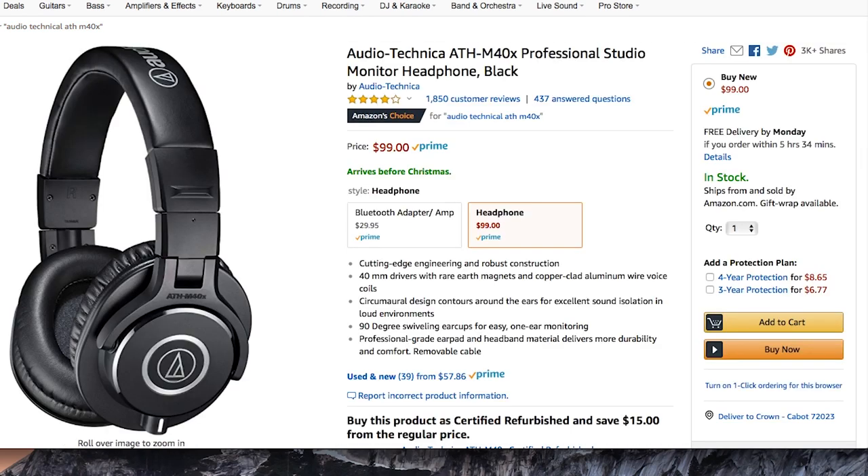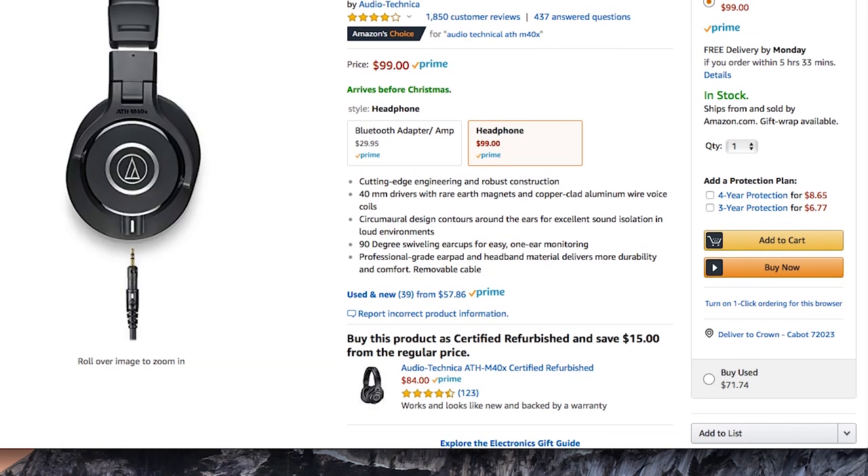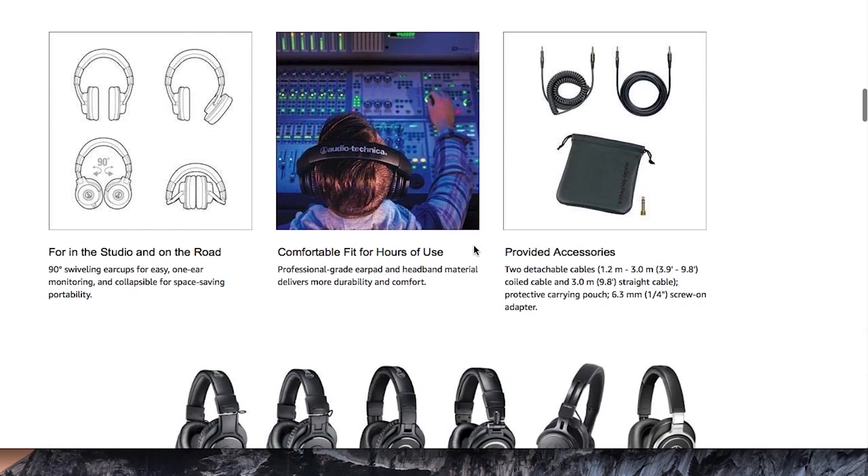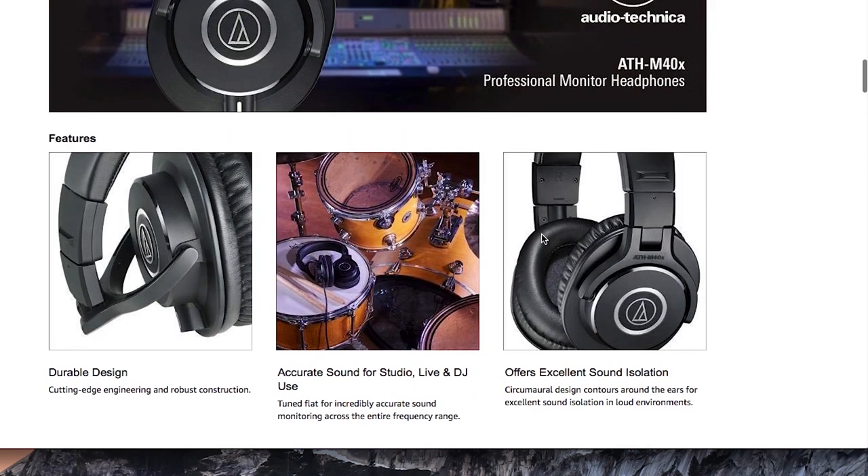Number two on the list is the ATH-M40x by Audio-Technica — a great budget-friendly, studio-quality headphone monitor for any musician or DJ. I personally own the bigger brother, the M50x, but the M40x sounds fantastic. You can use them for mixing down files in the studio, monitoring while recording, or DJing live — they provide great sound isolation. Headphones are super important; please don't skimp on over-ear headphones. The M40x is a great starting point.